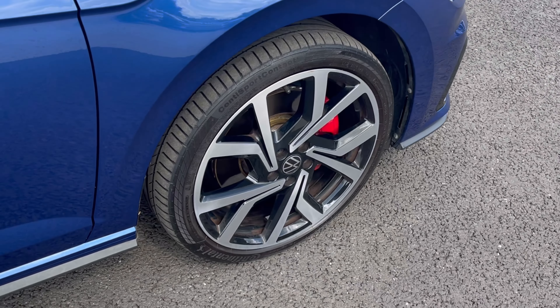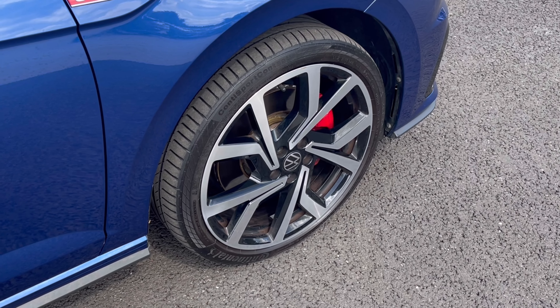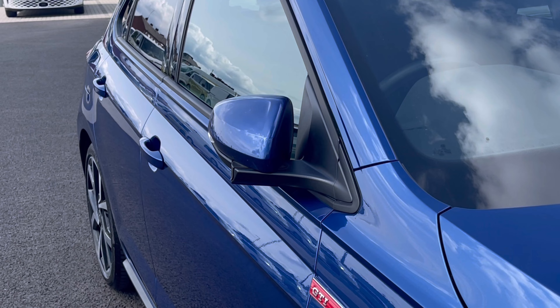Here we have stunning 18-inch upgraded black diamond turned alloy wheels that really do complement the exterior very well. It pairs really nicely with our power folding mirrors, which do fold in when locked.